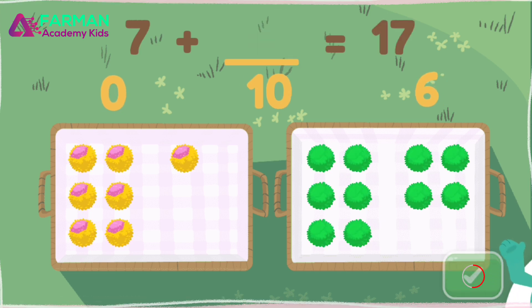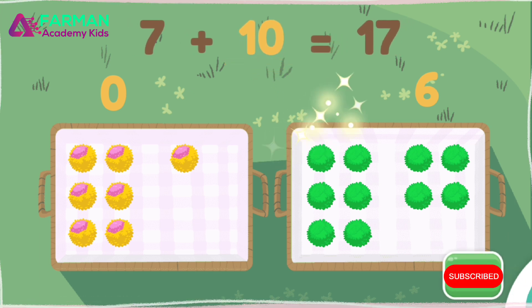Drag the number to the blank to solve the equation. Great job! Seven plus ten equals seventeen.